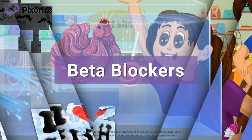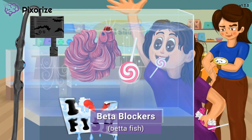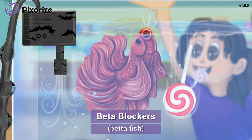Welcome to the Pixarize pet store. Take a look at this beta fish — this beta fish should help you remember that we are talking about beta blockers. Beta fish for beta blockers. Beta blockers slow the heart rate and lower blood pressure by blocking beta adrenergic receptors.